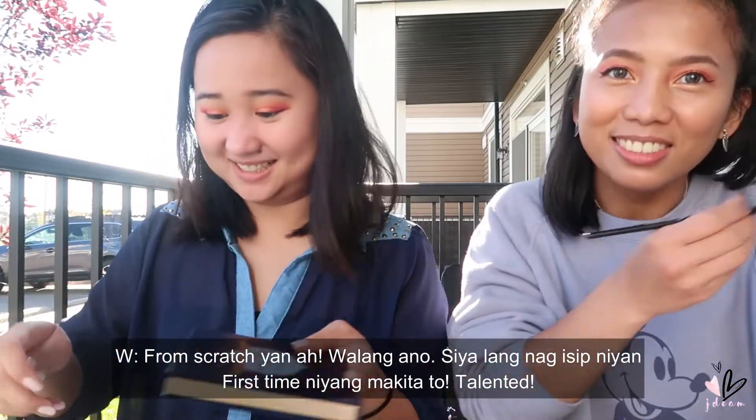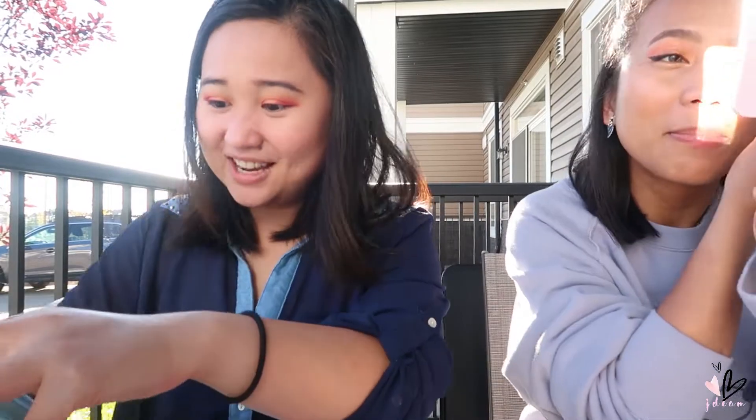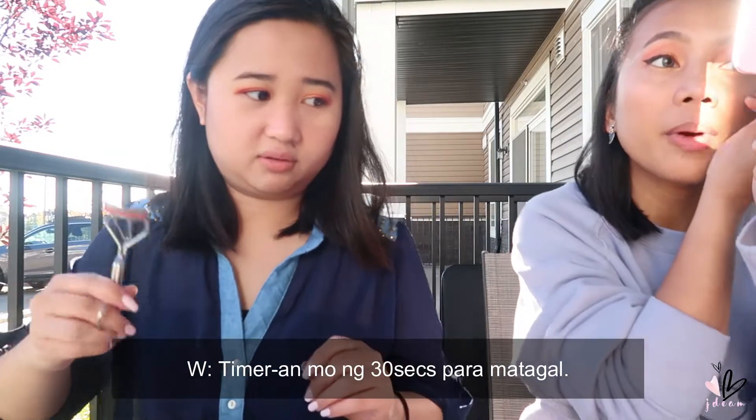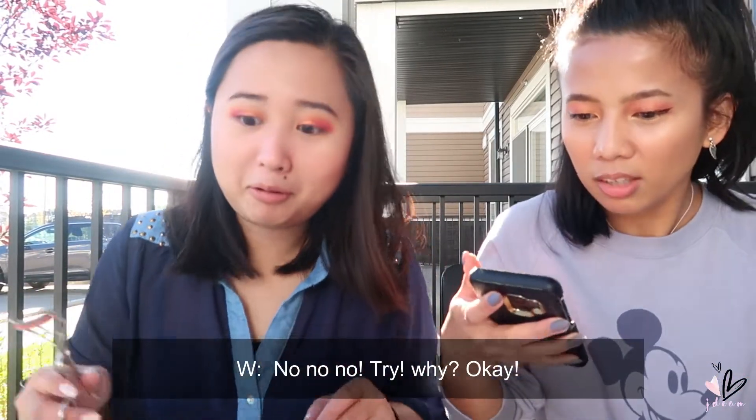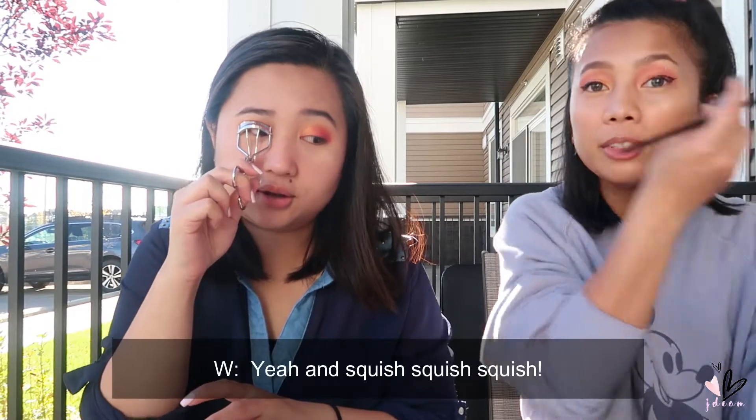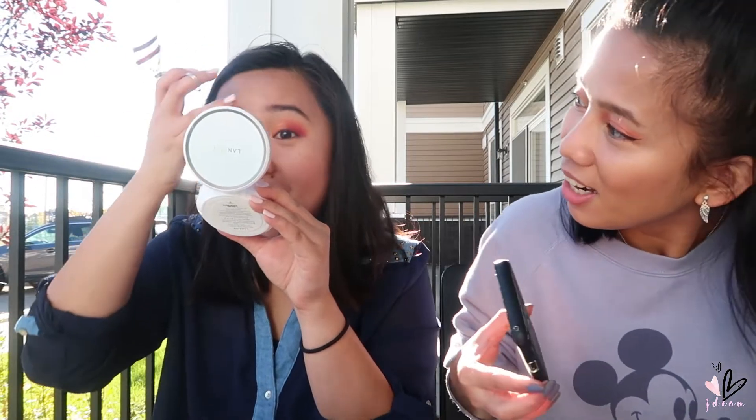She came up with this look from scratch — first time seeing it and it's amazing! I'll just borrow her eyelash curler. I need to ipit it first, then squish, squish, squish. At home I do the up, up, up thing. My eyes are watering — I'm so sleepy. Oh my gosh, it's not even — is it even? There we go.